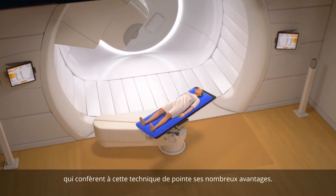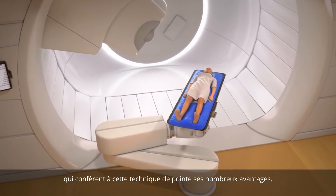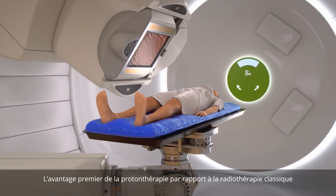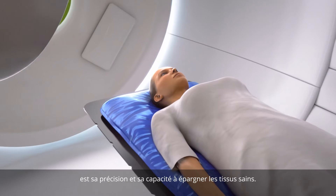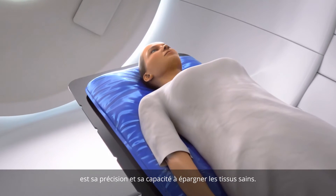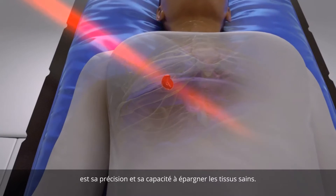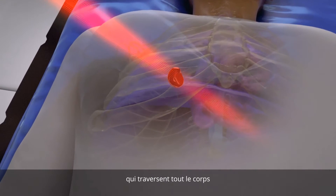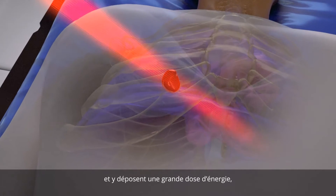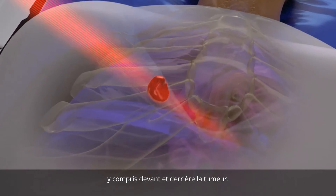These particles give proton therapy its many advantages. Proton therapy's greatest advantage over conventional radiation therapy is its accuracy and its ability to spare healthy tissues. Conventional x-rays are made of photons that pass through the body and deposit considerable energy before and after the tumor.